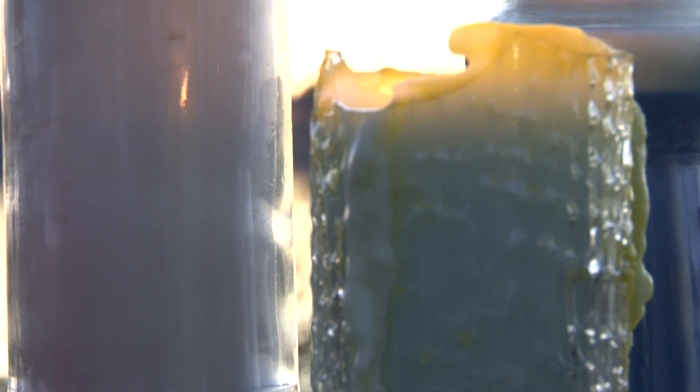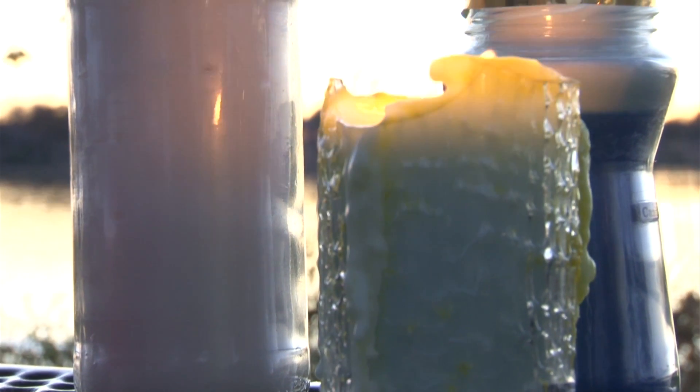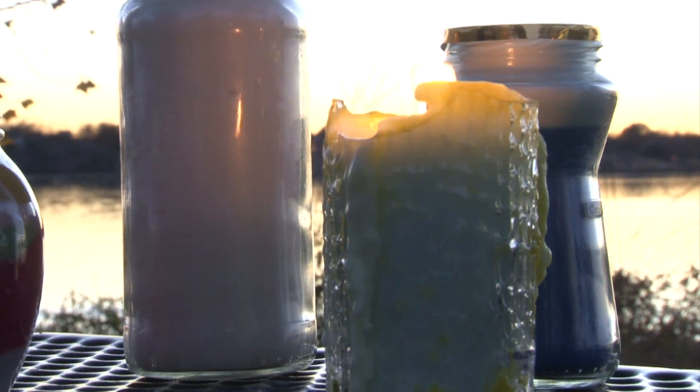I started out making pillars and now I make container candles, soy candles, palm wax candles, and votives. Today I'm going to show you just a few of the candles that I've already created.